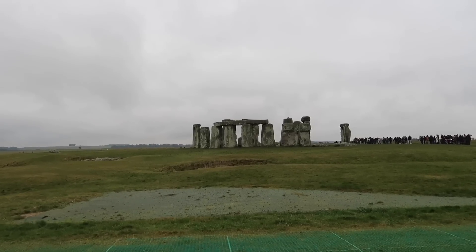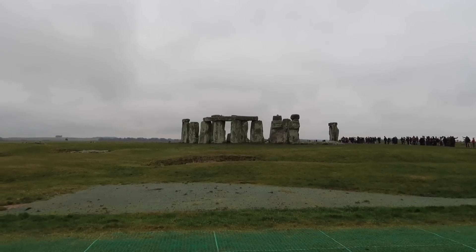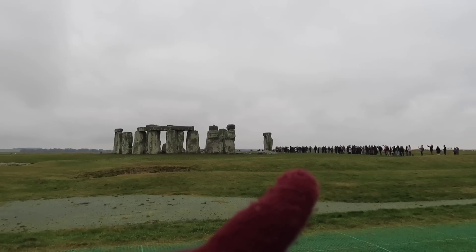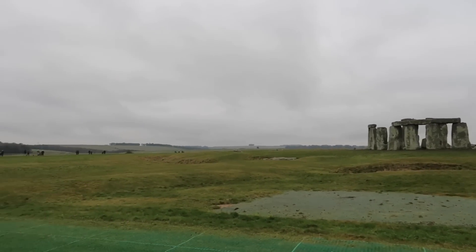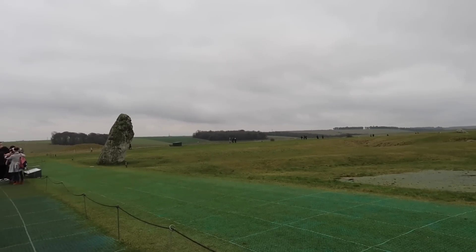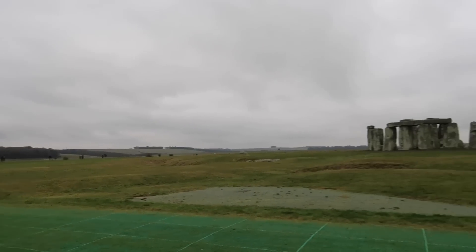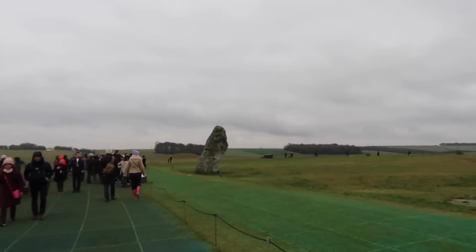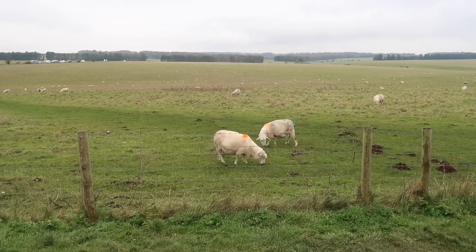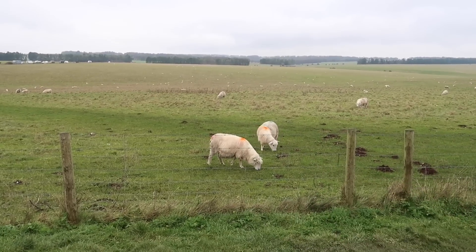Awesome experience being here. The countryside is beautiful as well. Look at all the people — you can always tell when a fresh bus load comes in because everybody congregates right there. But what they don't know yet is they get great views all the way around. When we were standing next to the heel stone it didn't look that big, but getting a little further away it is huge — you can really see how big it is in perspective to the other stones and the people standing next to it.